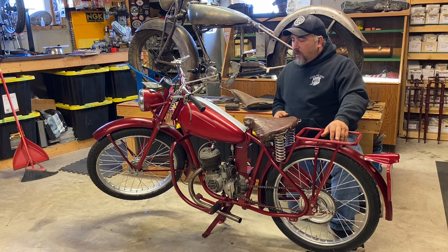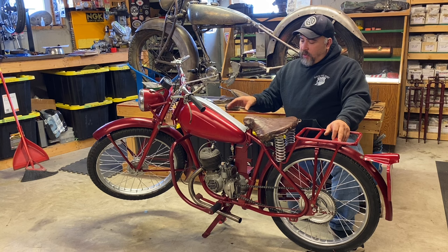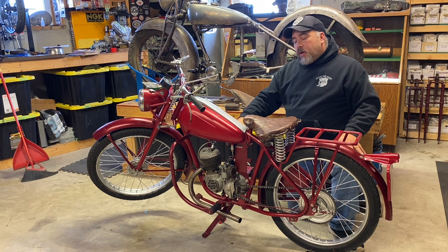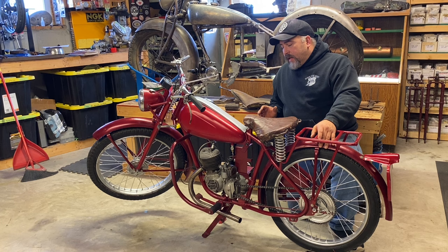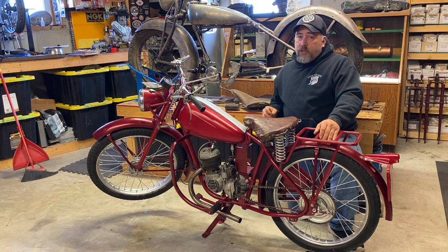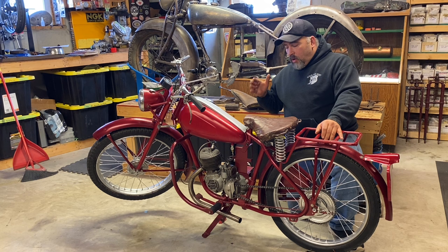It was years before I actually found a crash guard - these are really hard to find. This one would have been the deluxe model because it has a battery box. This is a Villiers motor. Villiers actually just produced motors and they put them in over 200 different bikes - they put them in James's, Francis Barnetts, Cottons, Dots - you name it. There are 200 different types of machines that Villiers supplied motors for.